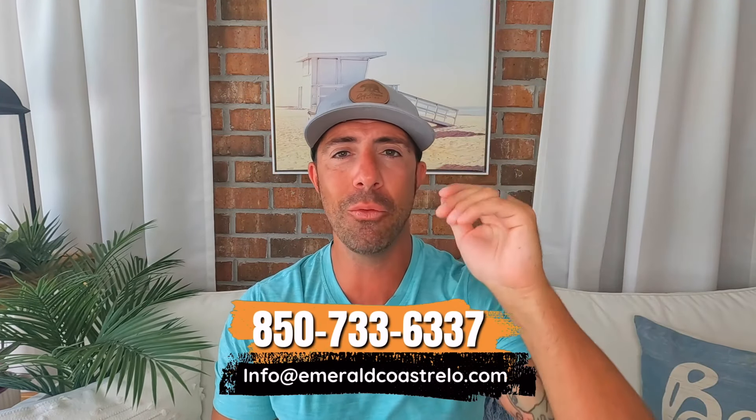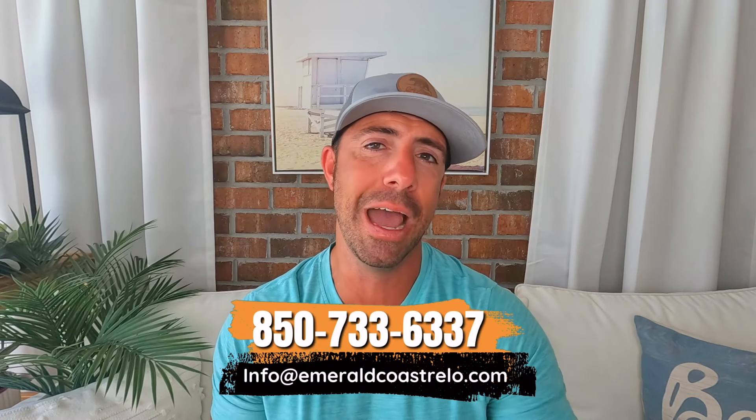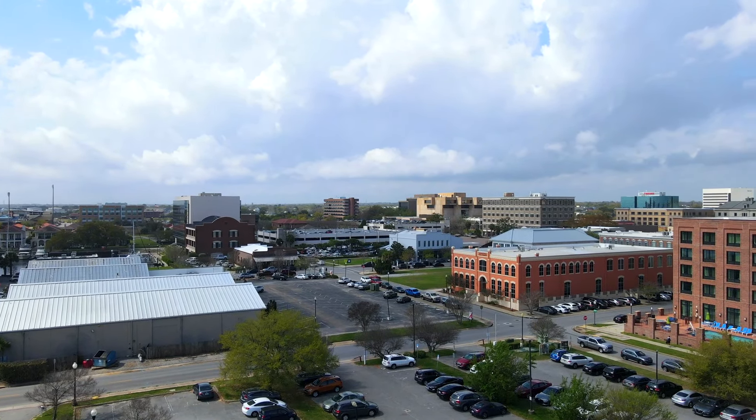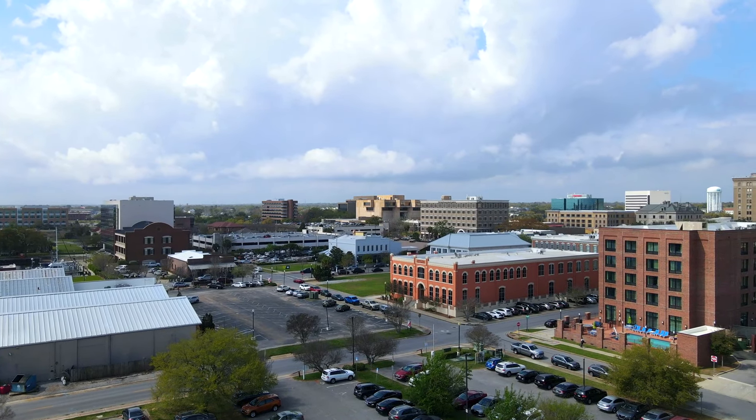Thank you so much for watching. This video had a lot of numbers, and those of you who follow us know I don't enjoy numbers videos as much as sharing personal relocation experiences. If you're looking to relocate to the Pensacola metro area, give us a call or text at the phone number below — we always answer, no matter the date or time. Give us a thumbs up, smash the subscribe button, hit the notification bell, and until next time, we love you, bye.